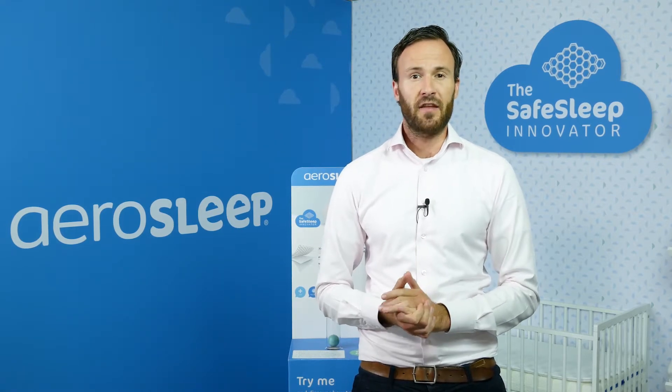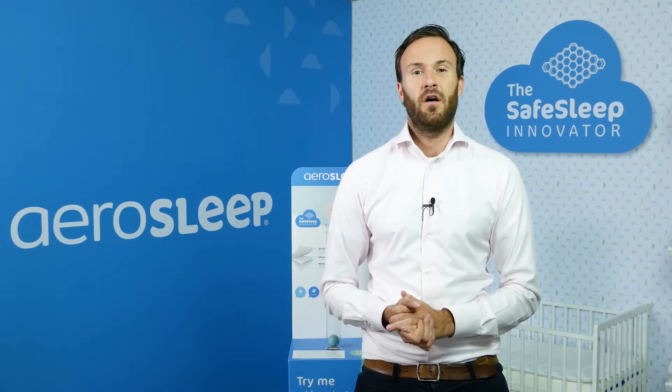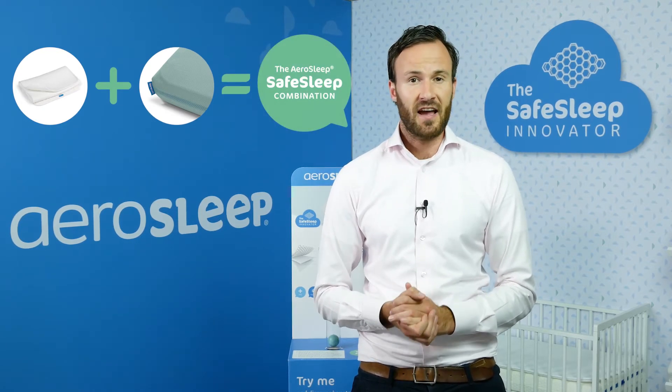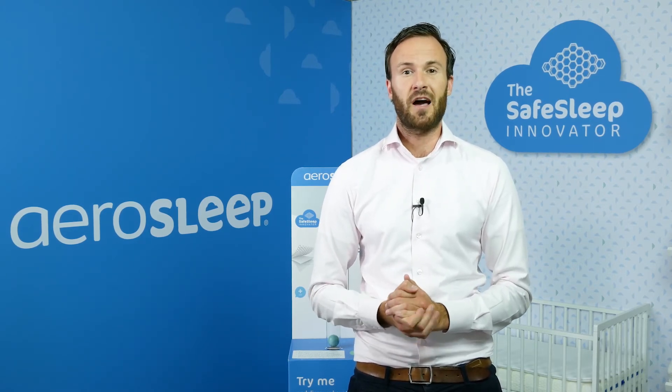You can do the test yourself at one of our point of sales on an Aerosleep demo machine. You can find a store near you on our website. Our fitted sheets are also comfortably soft and available in different sizes and colors. To watch our other videos, please subscribe to our YouTube channel or go to aerosleep.com.